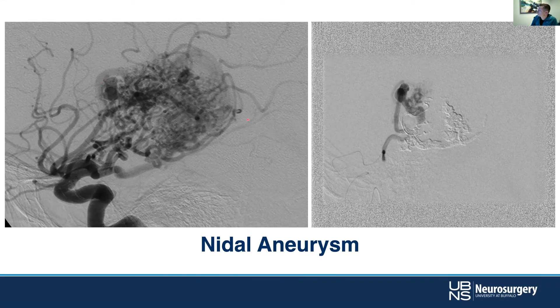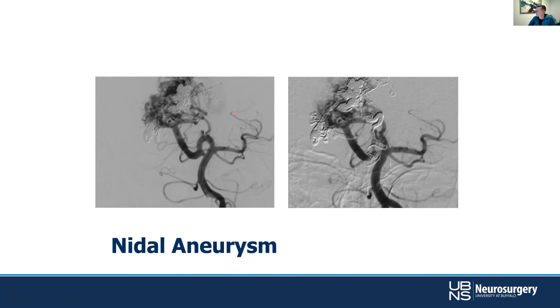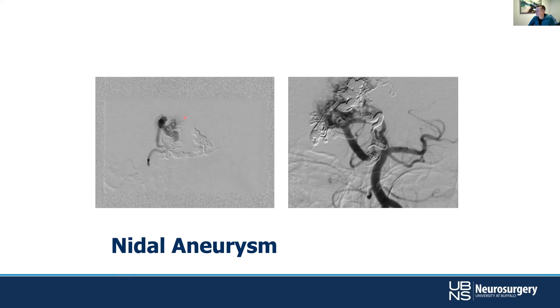We can go in with our microcatheter and selectively embolize that feeding artery aneurysm. We may or may not get the rest of the nidus, but if we've dramatically reduced that risk of re-rupture in the short term by taking out that aneurysm, that's worthwhile. Now we can let the patient cool down and think about what we want to do with the rest. Here you can see a staged approach, gluing over time — that nidal aneurysm was glued shut with a fairly good result. The residual may be good for gamma knife down the road, since you've taken the immediate hemorrhage risk off the table.